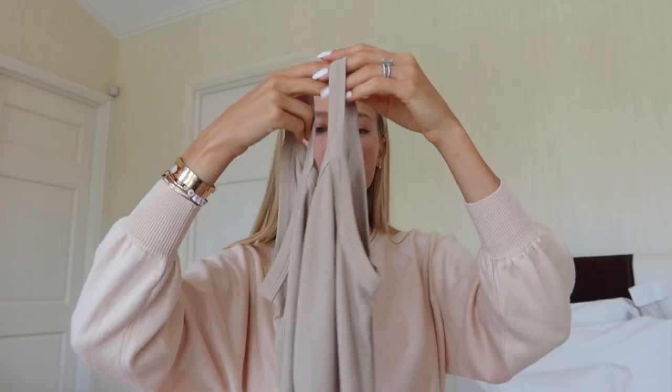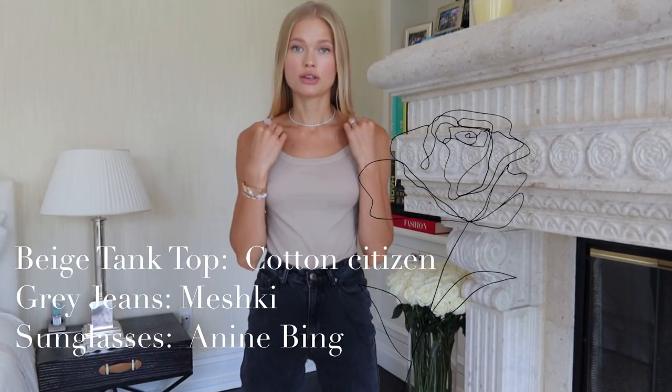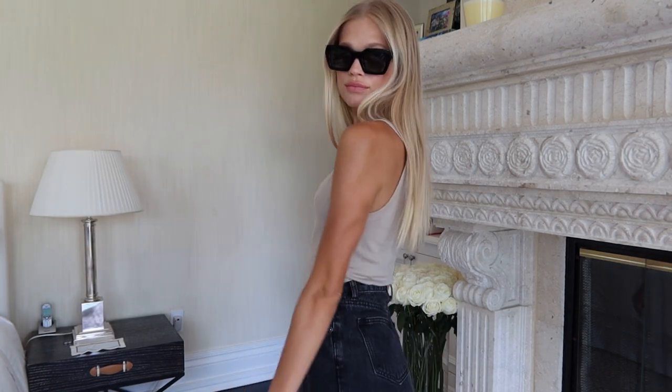Next is this tank top from Cotton Citizen — I love this beige color. It's such an easy tank top to pair with anything, and with hot days it'll be more needed. They have many different colors so you can check them out. I like to pair this simple tank top with jeans that are a little more looser — a straight fit. When you're wearing a tight tank top, it's nice to have a looser bottom; I feel like it looks nicer for your body shape. These jeans are from Meshki, an Australian brand I just discovered — really good quality and a really nice fit.